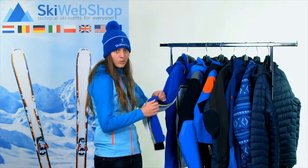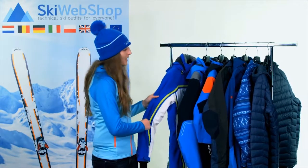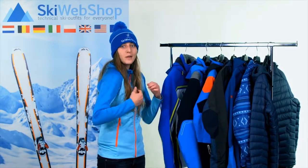Not only the material, but also the amount of stretch as well as the fit of the jacket makes it suitable for skiing. Most of the jackets are designed to be wider on the shoulders for optimal freedom of movement.